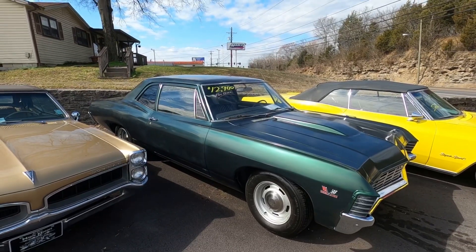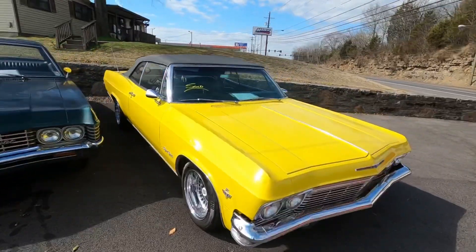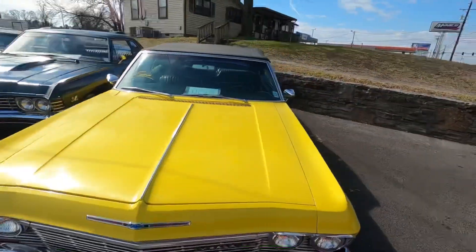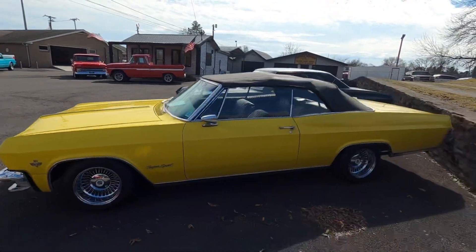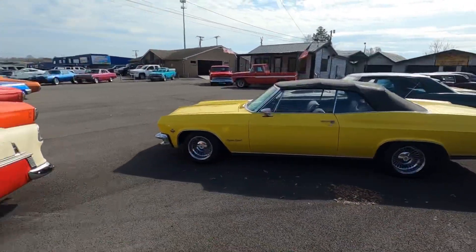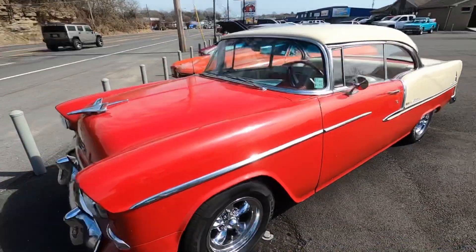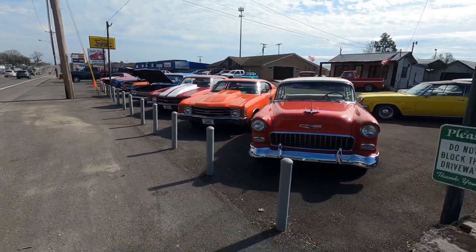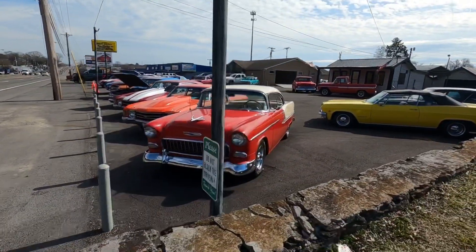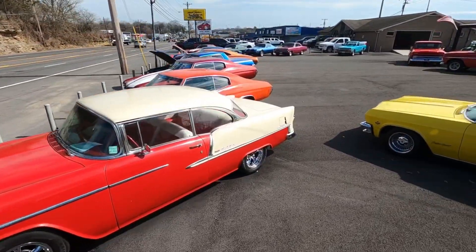Coming over here, the '65 Impala convertible is already sold — I'm sure you all saw it last week, it is gone. Guys, don't forget to hit subscribe, share, hit like. I do like making these videos for you, and with you doing that it keeps me doing so. We're going to walk around the lot one more time, just check everything out, make sure I didn't miss nothing. I can go ahead and include the two cars at the end of this video — in the back there's a C10 pickup truck project and a work van that is for sale.